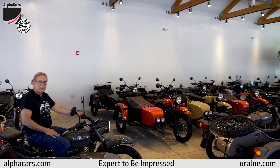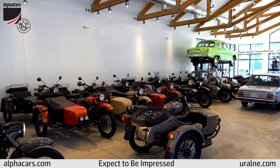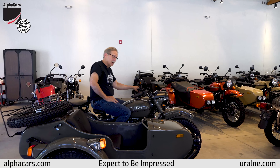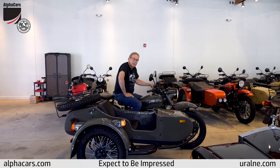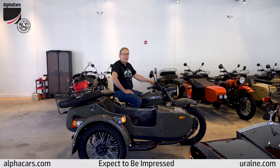You can see our inventory — we have tons of bikes in stock ready for new owners. Hope you enjoy the ride. Thank you for watching our video. If you have any other questions, please contact us at alphacars.com. My name is Darrell, have a great ride.